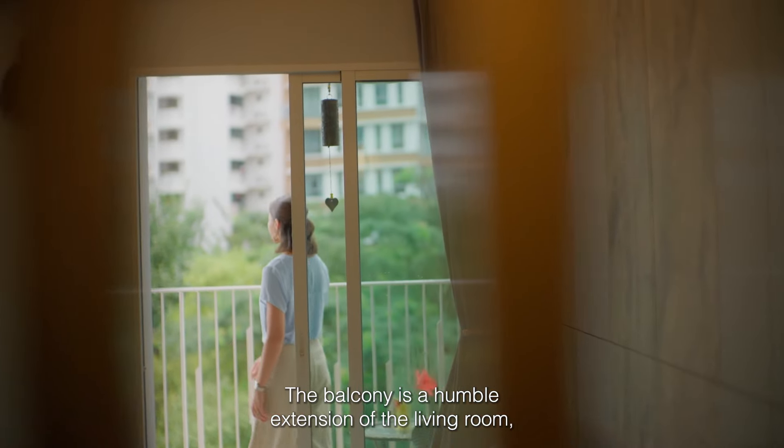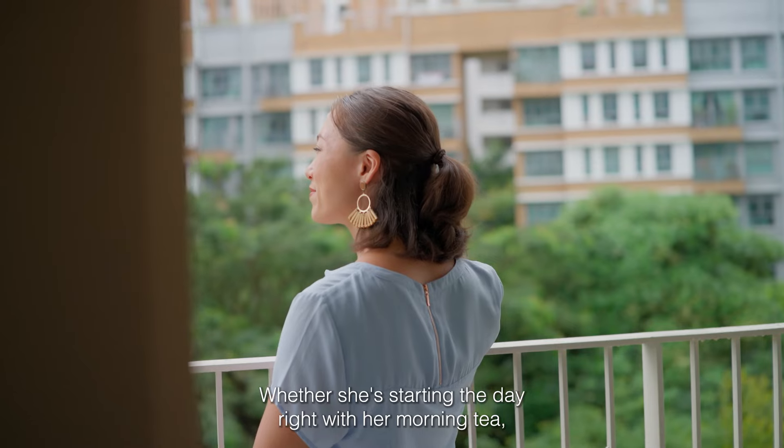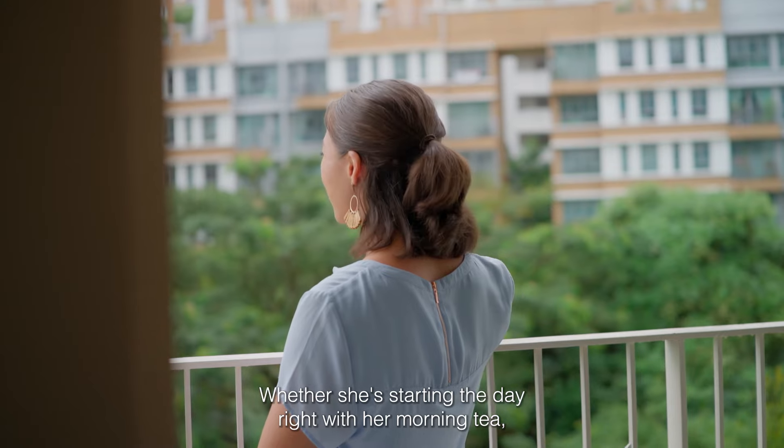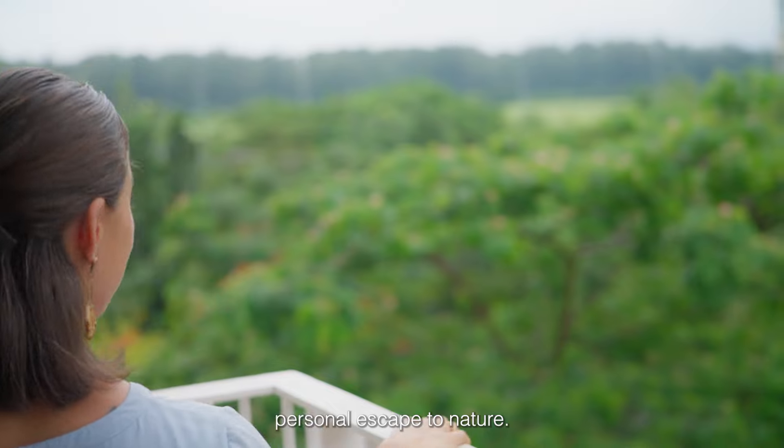The balcony is a humble extension of the living room and the wife's favorite part of the home. Whether she's starting the day right with her morning tea or chatting with friends in the evening, this lovely little space provides a personal escape to nature.